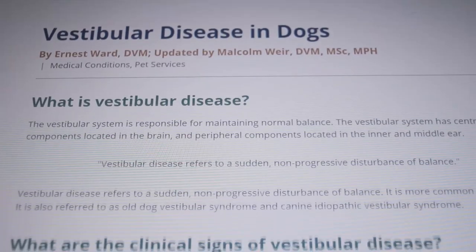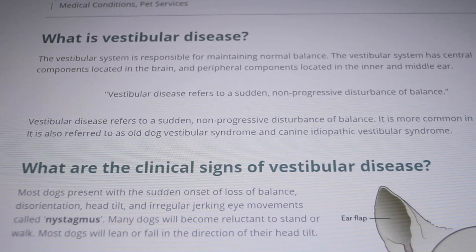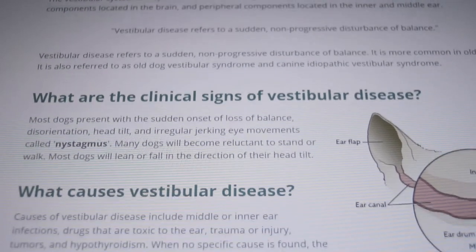Vestibular disease refers to a sudden non-progressive disturbance of balance. The most obvious symptoms you'll see are a sudden onset of loss of balance, disorientation, head tilt, and irregular eye jerking movements.